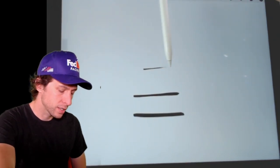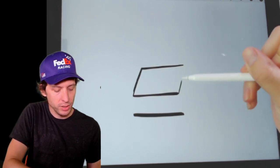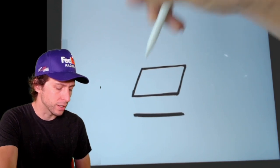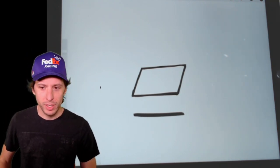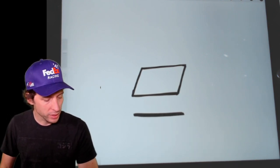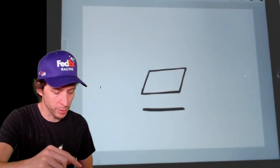Draw a top line, then connect your angled lines — connect the top and the bottom. You've basically just made a parallelogram, an angled rectangle. That's the front wing. These wings help push that fast race car into the ground and keep it stuck there so Christopher Bell can fly around the track. Christopher Bell is our competitor in the cup series this year, but he's still a Toyota racing teammate, so we figured we'd draw his car.